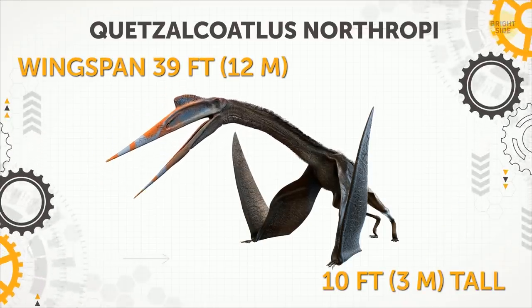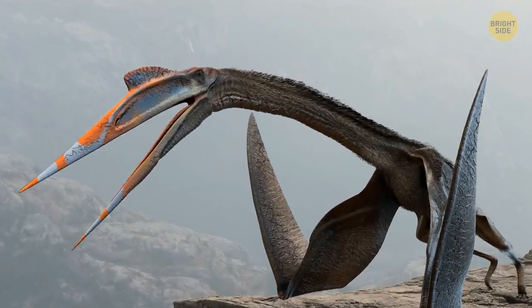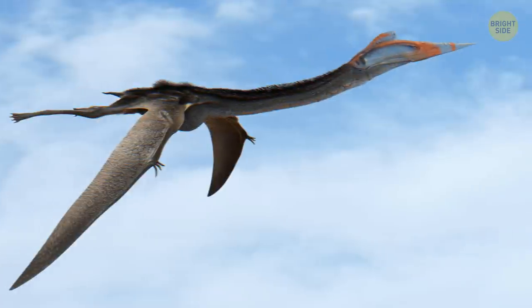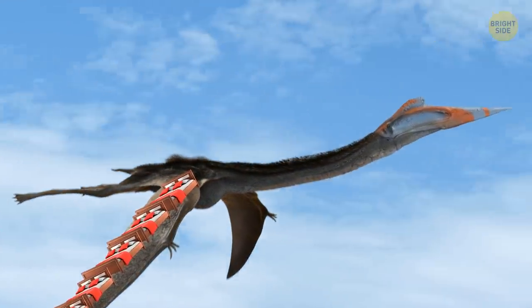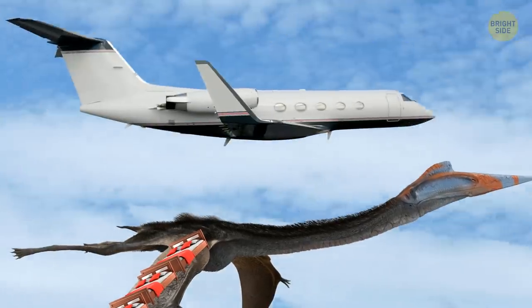The Largest Flying Creature Ever. The largest creature that's ever taken flight on our planet weighed more than a piano. Its wings were longer than six queen-size beds. The long-extinct animal was roughly the size of a private airplane.